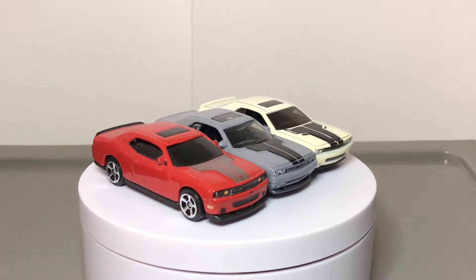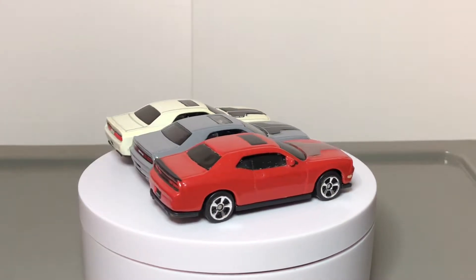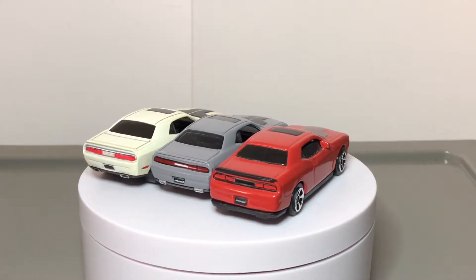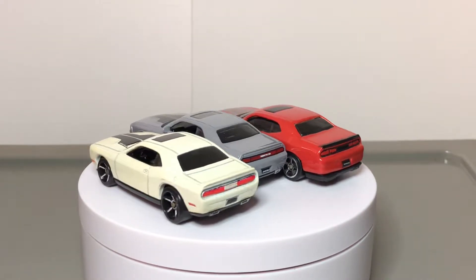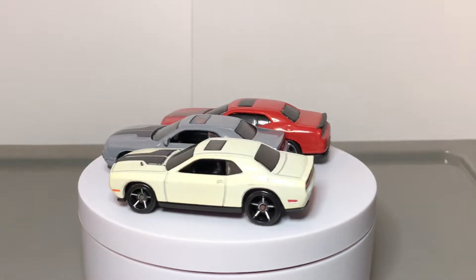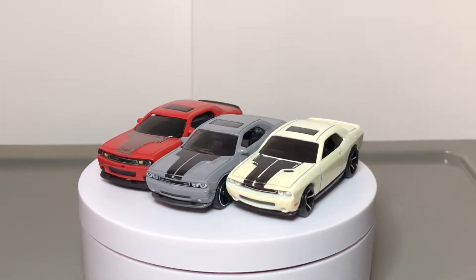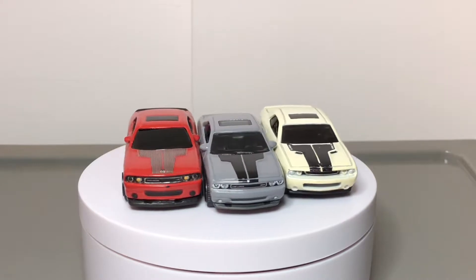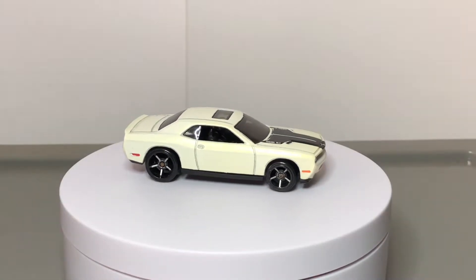Hello viewers, thanks for joining in. You're looking at Dodge Challenger SRT8s from three diecast brands: Hot Wheels, Matchbox, and Maisto. I did not include Greenlight or Auto World because we are focusing on the basic mainline release of the Challenger. We'll see the differences between the three and find out who did it better.